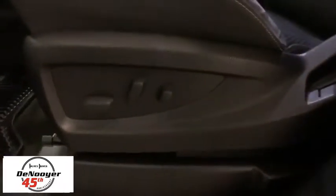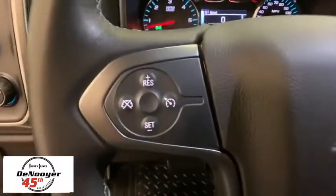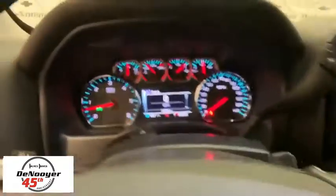Traction control, steering wheel audio controls, dual airbags, alloy wheels, power steering, four-wheel disc brakes, center armrest, electronic stability control, trip computer.